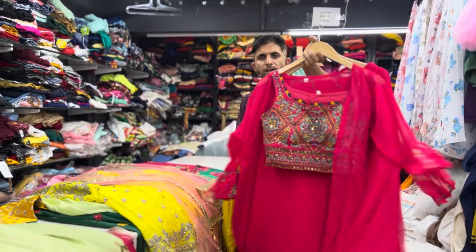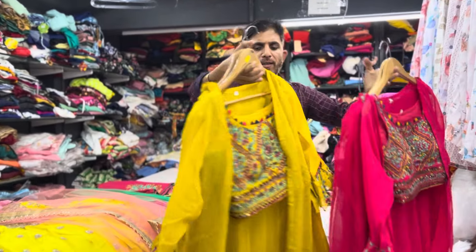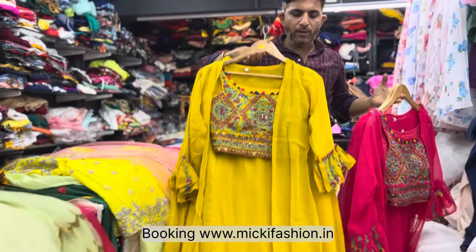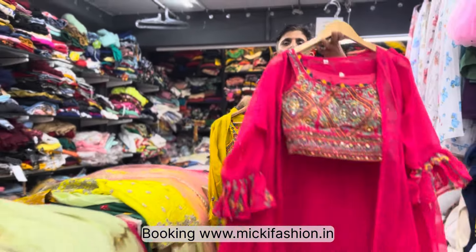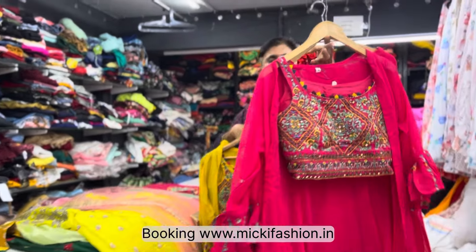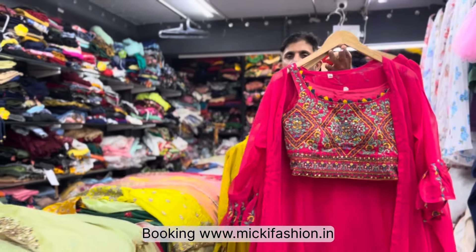Hello viewers, welcome to Mickey Fashions channel. This is the 6.99 collection — really very pretty new arrivals. In this video we are showing you our collection. To shop, visit Mickey Fashion and place orders. All updates are available and price is only 6.99. Products are available in L size and XL size.